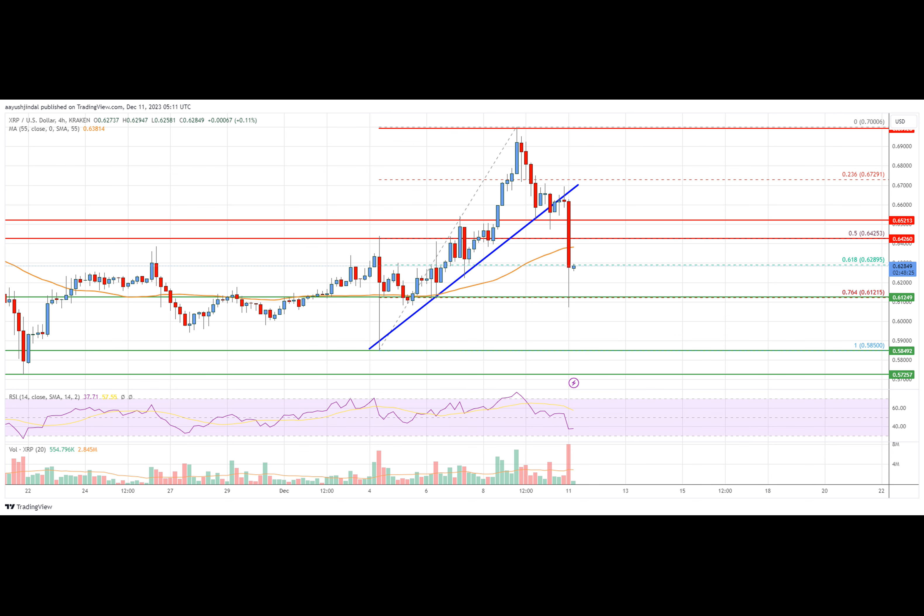The pair broke the 61.8% Fibonacci retracement level of the upward move from the $0.58506 low to the $0.7006 high. The price is now trading below $0.645 and the $0.55 simple moving average on the four-hour chart. Initial support on the downside is near $0.612, close to the 76.4% Fibonacci retracement level of the upward move from the $0.58506 low to the $0.7006 high.